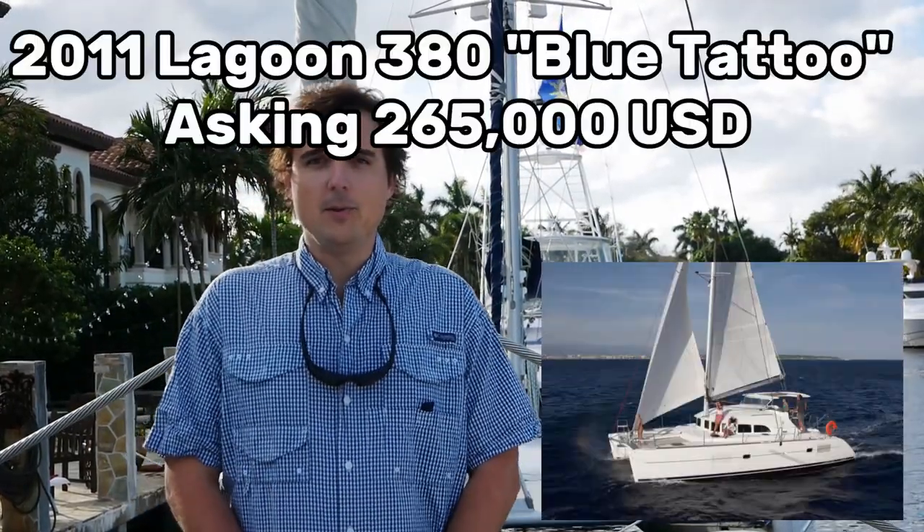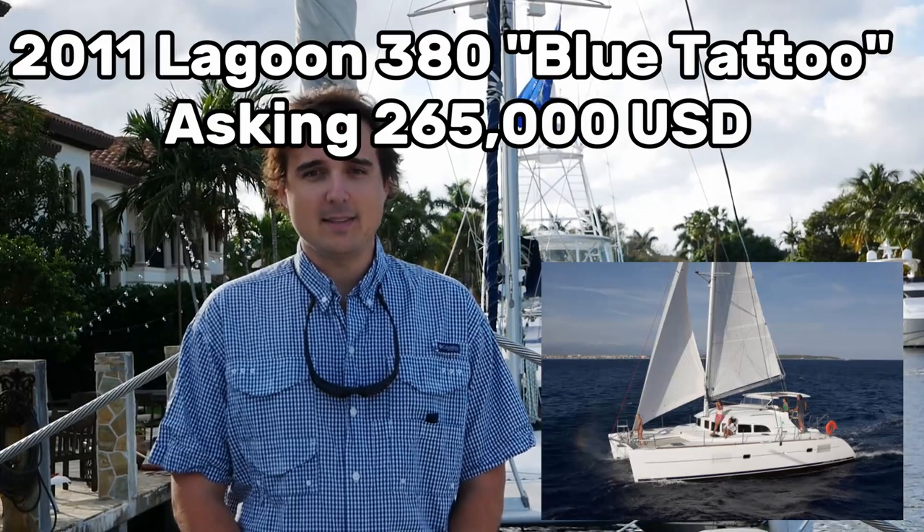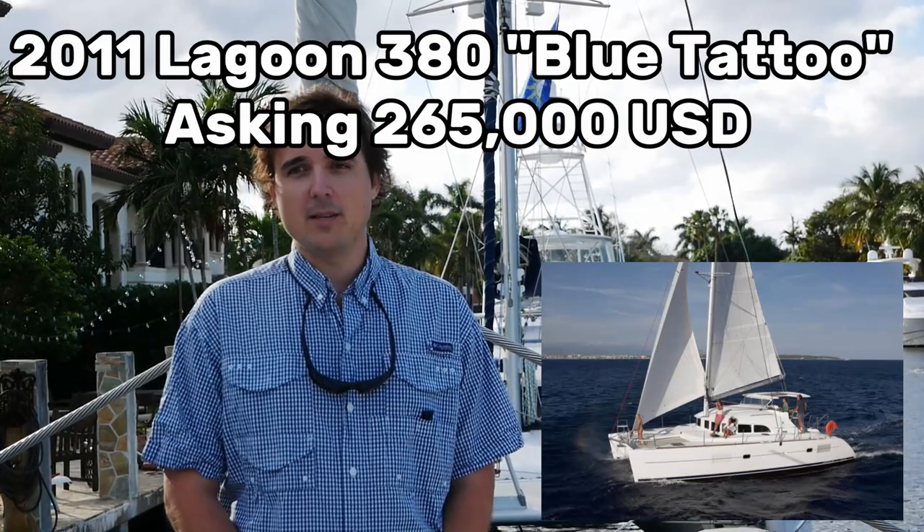So in no particular order, we're going to begin with a 2011 Lagoon 380 by the name of Blue Tattoo. This boat is currently in the U.S. Virgin Islands, but it'll be making its way to Fort Lauderdale soon. I suggest you get on this one sooner than later because I don't think it'll be around for a while.